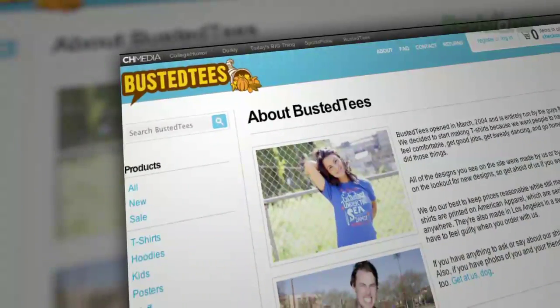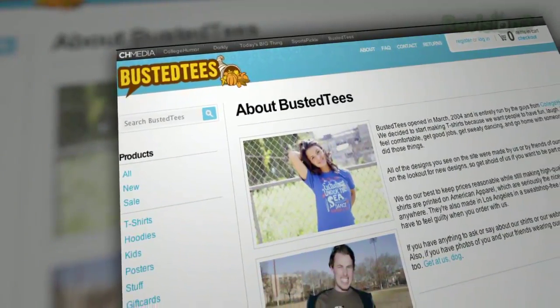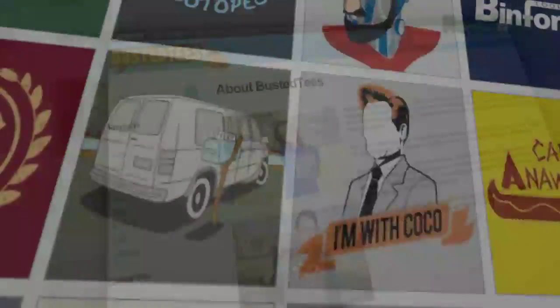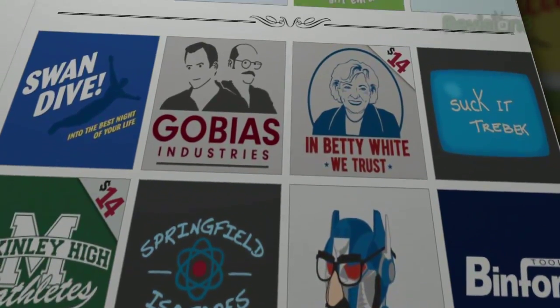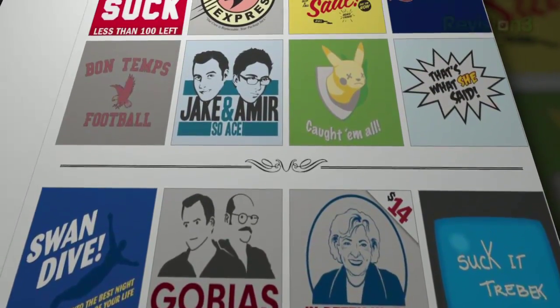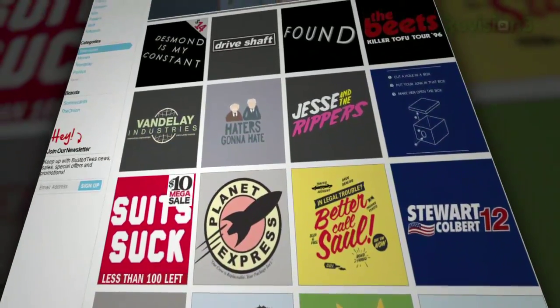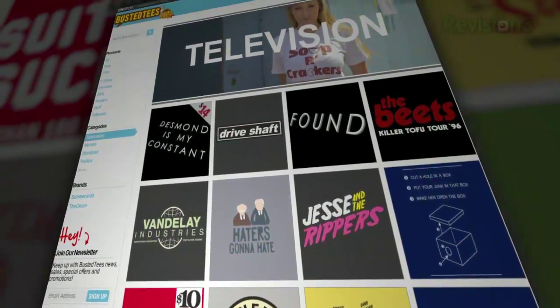Let me tell you about Busted Tees. The dudes over at collegehumor.com set this site up as a depot for funny shirts back in 2004, and they've been putting out the most awesome designs you're going to find on the Internet. Doesn't matter if you're into video games, movies, geography, politics, sci-fi, or just wrapping your torso with something weird, Busted Tees has you covered.